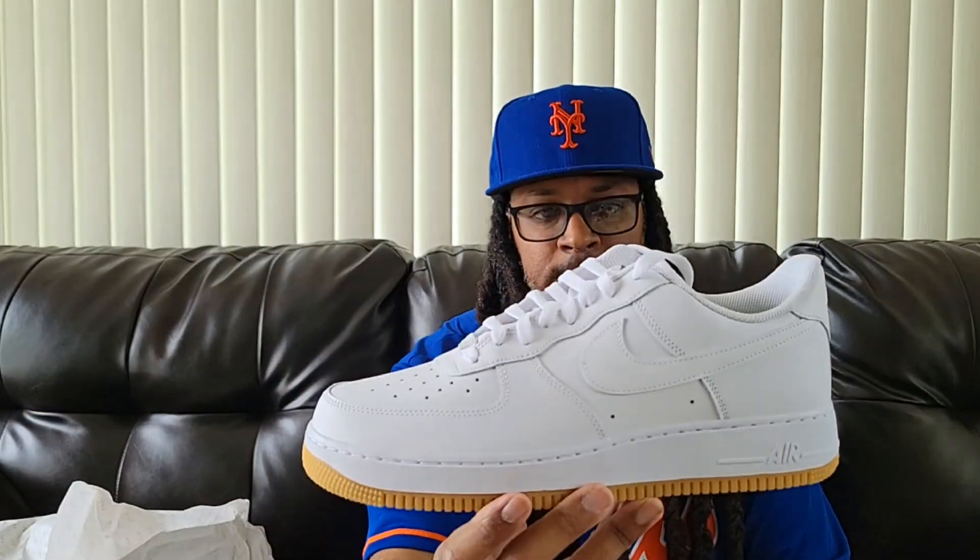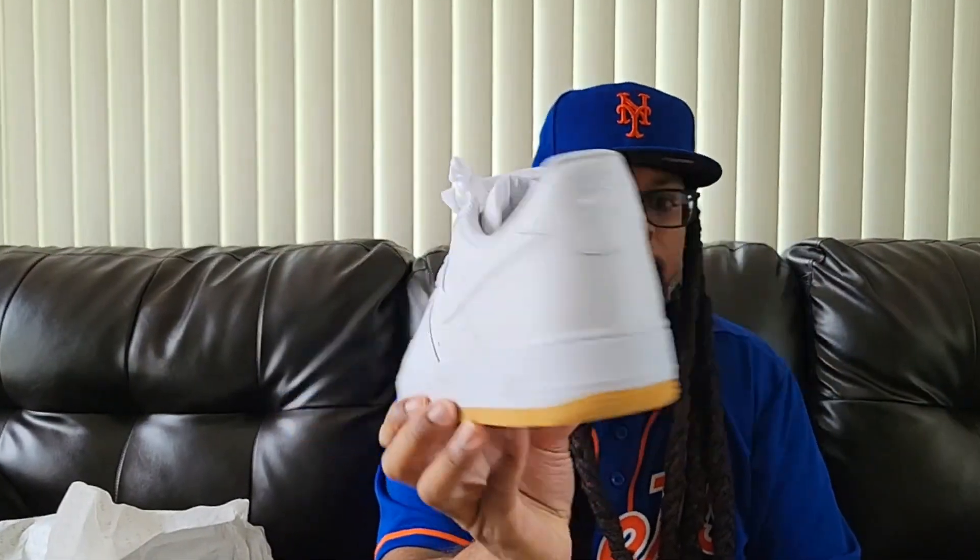I had my eye on these for so many years, but I kept passing them up to get the all-whites, always saying I'm going to go back and get those. I'd never go back and get them, then they'd sell out of my size or I'd just forget about it. So I finally copped these — just the white Air Force 1s with the gum bottom.